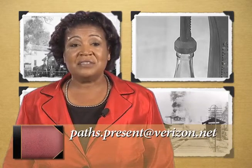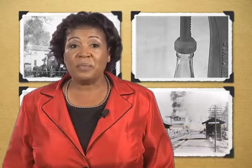Well, that's all the time we have for this show. If you have comments for us or ideas for future shows, send an email to paths.present@verizon.net. Be sure to tune in again next time as we trace more paths to the present. See you then.